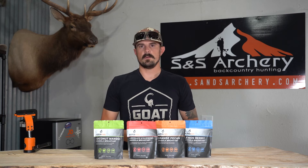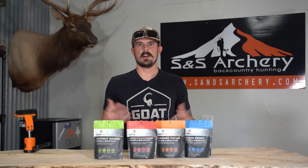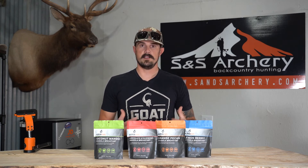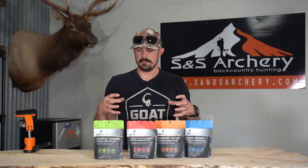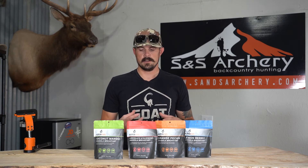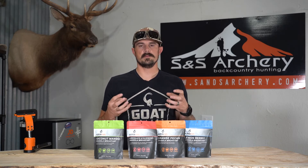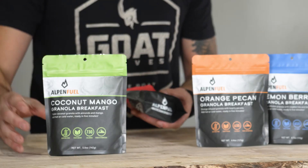The first thing I noticed right away was their packaging size, and that's very important. As somebody that takes a lot of gear in and carries a lot of camera equipment, finding space is very, very important. Getting a lightweight package matters — a lot of brands out there give you a little bit of food in a huge package, and all that extra space adds up. So I think Alpen Fuel really nailed this on the head.